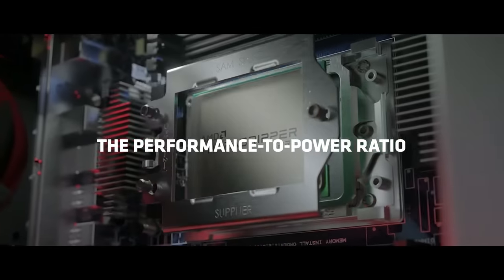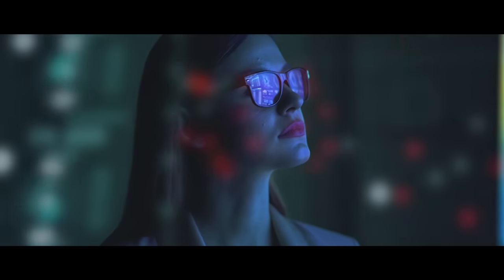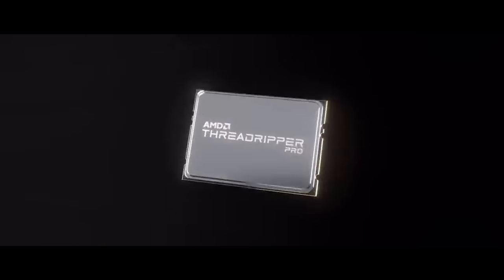As much as we've done over the last two years with Threadripper Pro, the future is still brighter — not just from AMD's technology, but really the most important thing is what our customers do with AMD's technology. That's something that is really exciting for me.